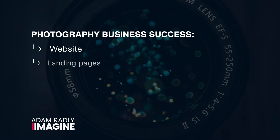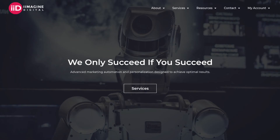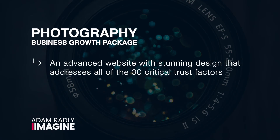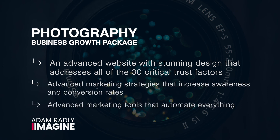Third, if you decide to implement any of the 100 ways to get customers for photographers, you'll need to have the website, landing pages, CRM, and other tools and automations required to convert as many of them as possible into paying customers. To help photographers have the best chance of success, I've created the Photography Growth Package. In order to succeed, you need three things: an advanced website with stunning design that addresses all 30 critical trust factors; advanced marketing strategies that increase awareness and conversion rates; and advanced marketing tools that automate everything.